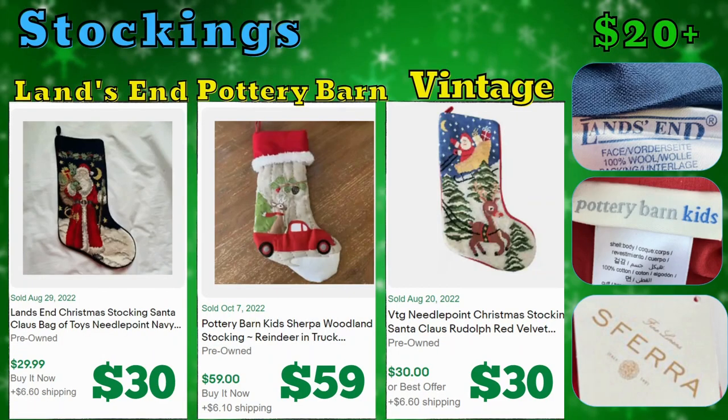Christmas stockings: it was interesting to find that Land's End and Pottery Barn were top sellers in this category. Current solds were $30 and $59. Vintage stockings were selling too — this one sold for $30, it's a needlepoint Christmas stocking of Santa Claus and Rudolph with a lining inside. Pottery Barn Kids specifically is the line with the stockings, and that one sold for $59 plus shipping. For Land's End, most of them were needlepoint style.